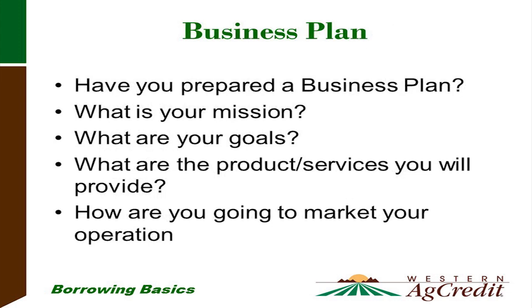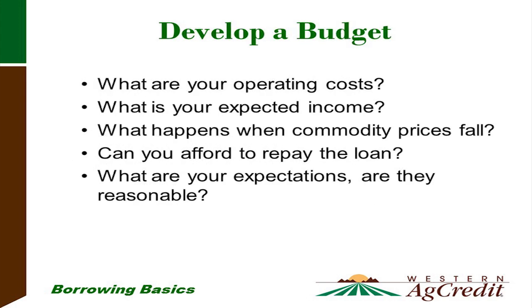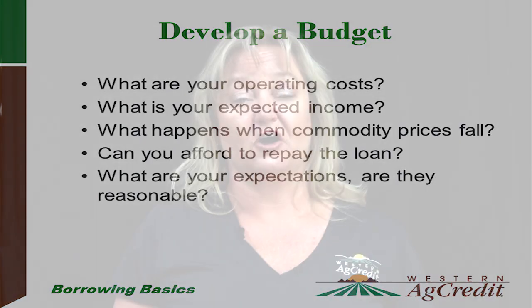A business plan: take a few minutes to think about your business plan. What is your mission? What is your goal? What are the products and services you will provide, and how do you plan on marketing those services? Developing a budget covers your operating costs and expected income. What happens when commodity prices fall? We just recently came off high commodity prices and they fell by half. What happens if your expenses don't change and you only have half the income?